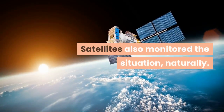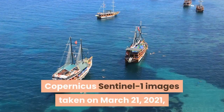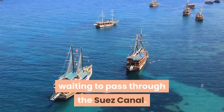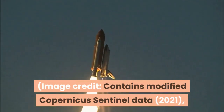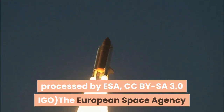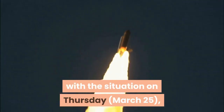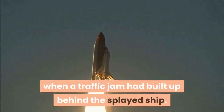Satellites also monitored the situation, naturally. Copernicus Sentinel-1 images taken on March 21, 2021, before Ever Given was stuck, and on March 25 show the buildup of ships waiting to pass through the Suez Canal. The European Space Agency released images from its Copernicus Sentinel-1 satellite comparing typical Suez Canal traffic with the situation on Thursday, March 25, when a traffic jam had built up behind the splayed ship.